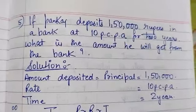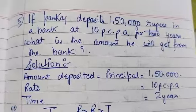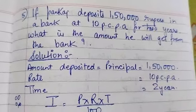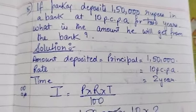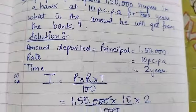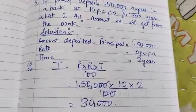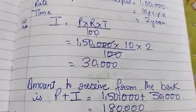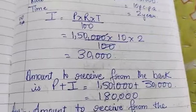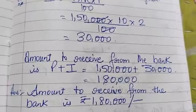Pankaj deposited Rs. 1,50,000 in a bank at 8% per annum for 2 years. What is the amount he will get from the bank? The principal is Rs. 1,50,000, the rate is 10% per annum, and the time is 2 years. On substituting into the formula, interest is Rs. 30,000. The total amount receivable after 2 years is Rs. 1,50,000 plus Rs. 30,000, which equals Rs. 1,80,000.